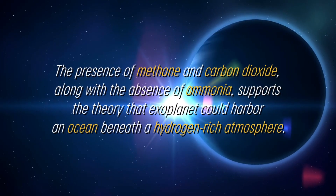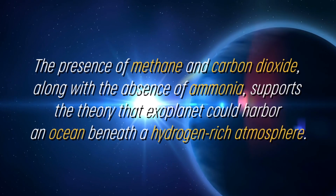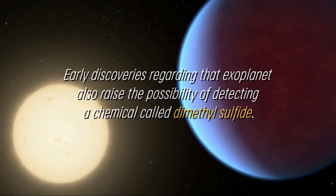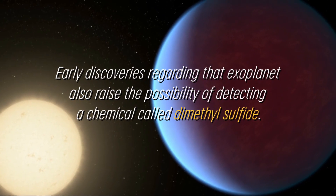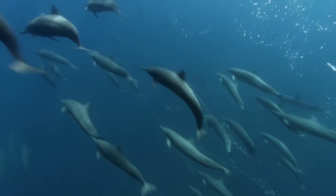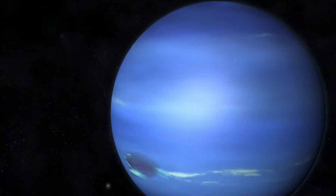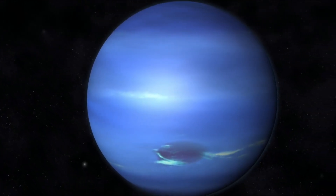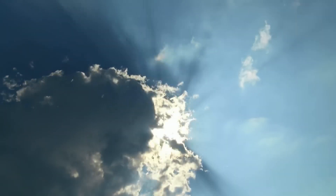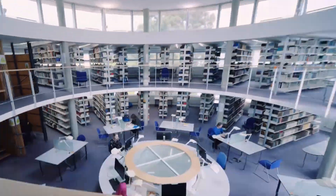The presence of methane and carbon dioxide, along with the absence of ammonia, supports the theory that this exoplanet could harbor an ocean beneath a hydrogen-rich atmosphere. Early discoveries regarding that exoplanet also raise the possibility of detecting a chemical called dimethyl sulfide. This compound is generated only by life on Earth, with most of the dimethyl sulfide in the atmosphere resulting from phytoplankton activity in marine environments. However, the presence of dimethyl sulfide in the atmosphere of K-218b is less robust and requires further confirmation, as an astronomer at the University of Cambridge explained.